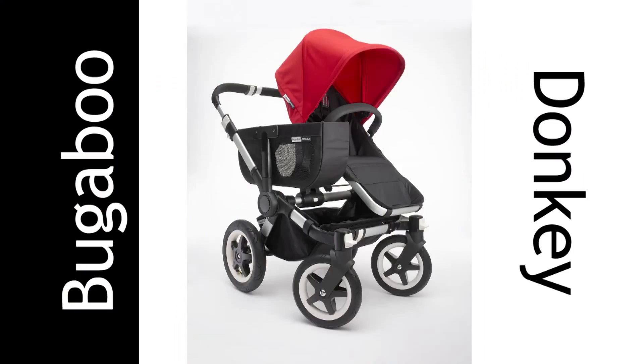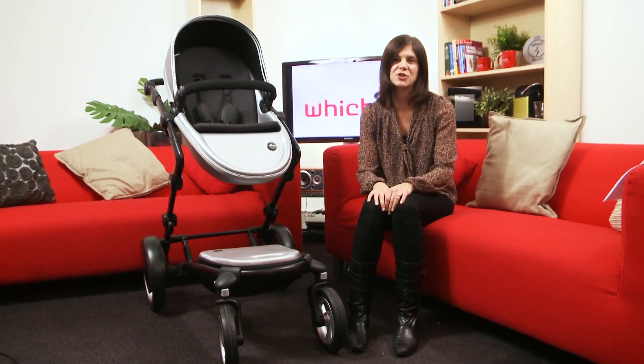Aside from the striking design, the thing that makes the Kobi stand out is obviously the price. And if you want an additional seat and all the accessories, you'll be looking to spend more than £1200 on this pushchair. This is similar to the cost of the Bugaboo Donkey. We've tested hundreds of pushchairs, including several twin and tandem pushchairs. To read all of our pushchair reviews, including our verdict on the Bugaboo Donkey, go to which.co.uk.